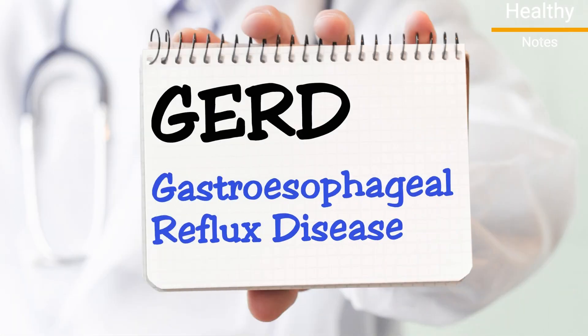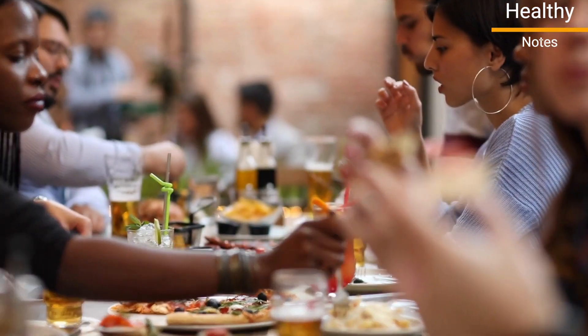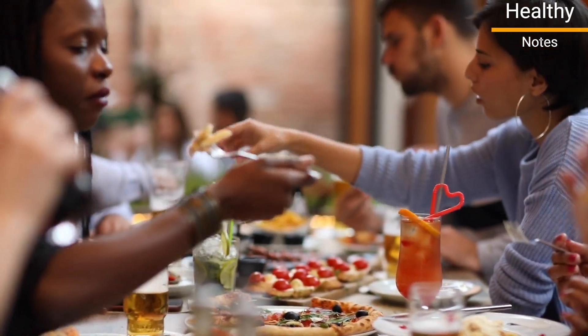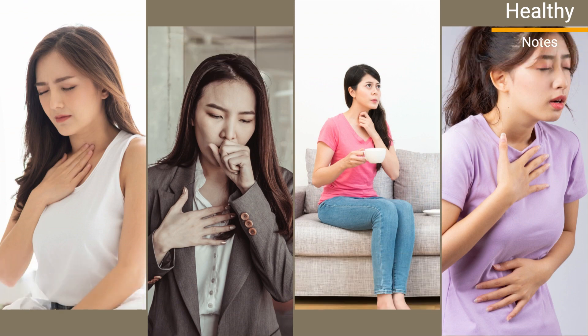Acid reflux can progress into gastroesophageal reflux disease, or GERD, a more severe form of the condition. Heartburn from GERD usually occurs after eating certain trigger foods or large meals. The severity and frequency of symptoms vary by person. Other symptoms include wheezing, coughing, difficulty swallowing, and chest pain.